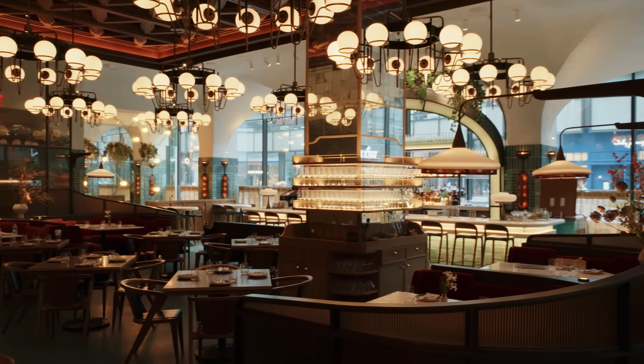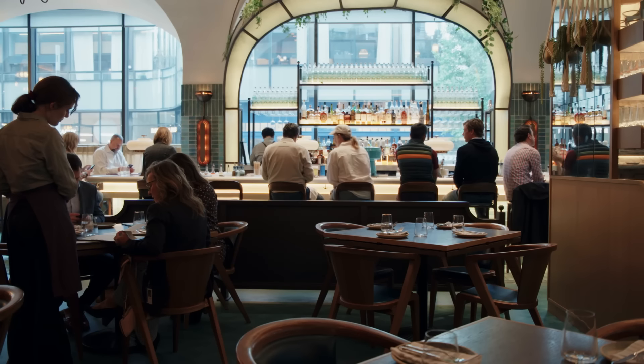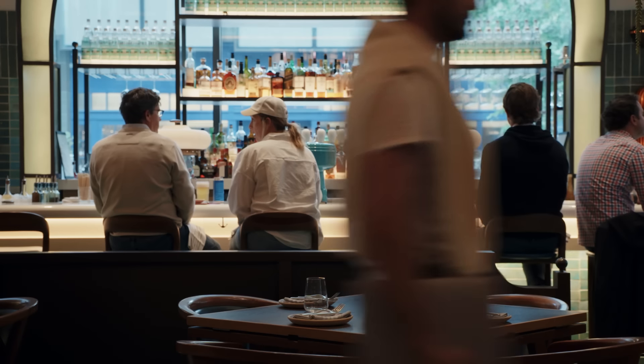Right now it's very quiet in here, but in a couple of hours it's going to be packed. We serve lunch and dinner, feeding over 600 people for the day.